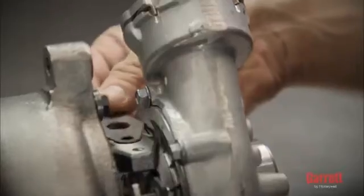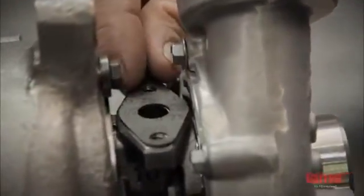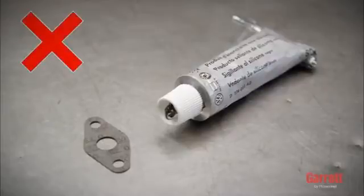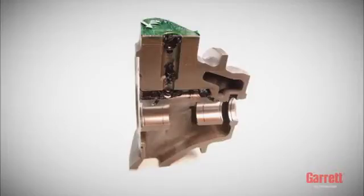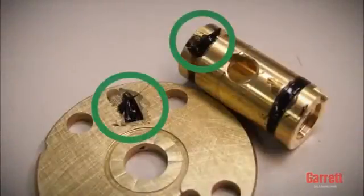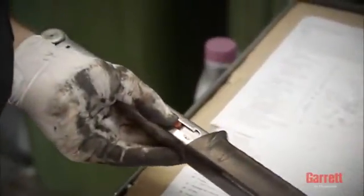Ensure that the correct gaskets are used. The center hole of the gasket must be perfectly aligned with the center hole of the flange. We do not recommend using liquid gasket or sealants, particularly for the oil inlet or outlet, since excessive material may enter the turbo, reducing or stopping oil flow. For information on torques and installation details, always refer to the engine or vehicle manufacturer's manual.